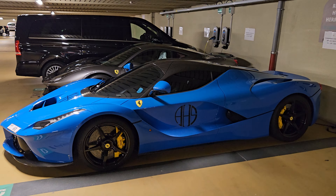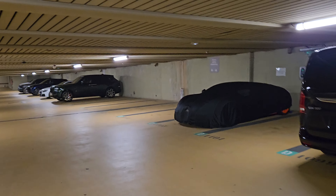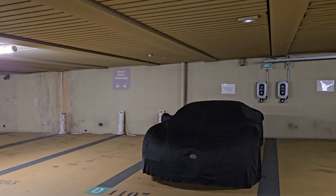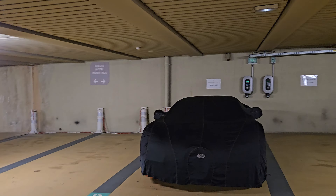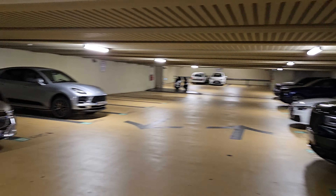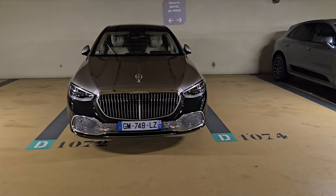I have two cars — just a bit of money you need. Carbon, carbon, carbon — lovely. And you also have yellow calipers. Stunning car.